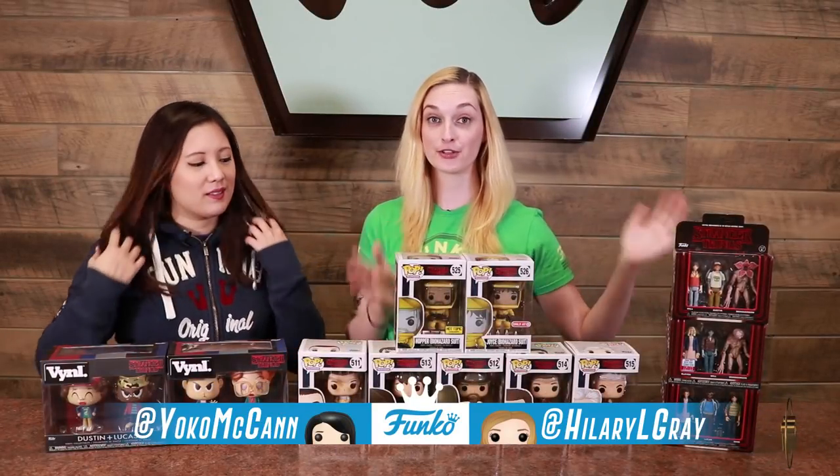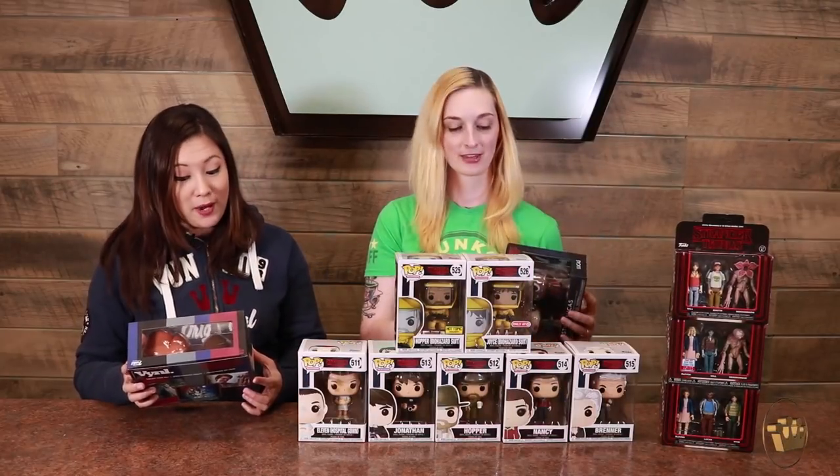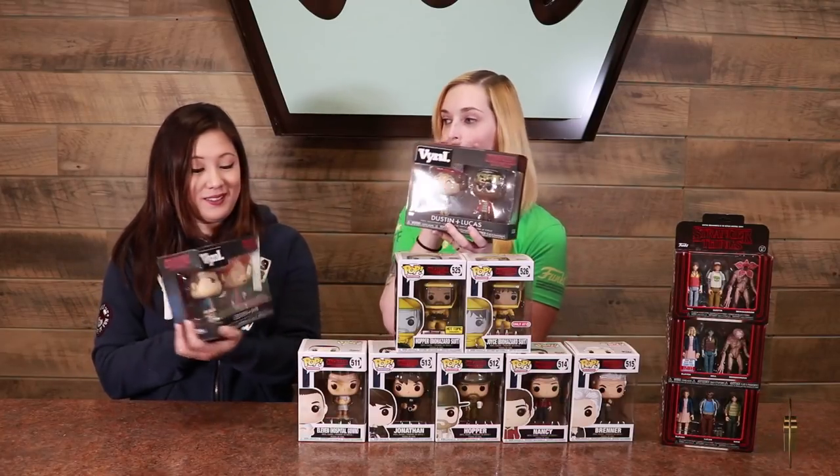Hey guys, I'm Hillary and this is Yoko, and we are here to show off our Stranger Things pops, vinyl, and action figures. Vinyl is a new line by Funko — it debuted at San Diego Comic-Con this year and we're starting to put more and more out. We've got two different packs for Stranger Things: Eleven and Barb, and Dustin and Lucas.